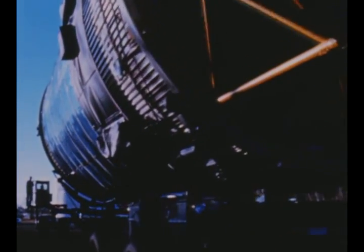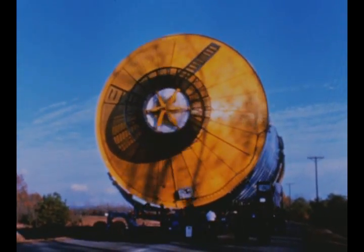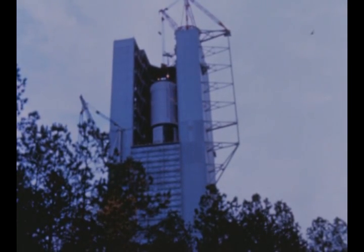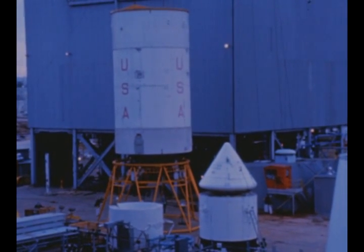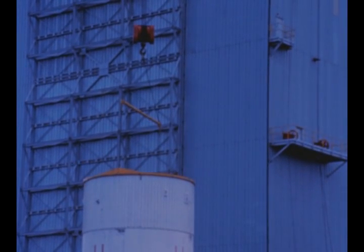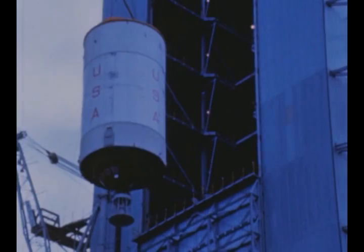At the Marshall Center, the second stage of the facility's checkout vehicle arrived on November 10th from KSC for further use as part of the dynamic test vehicle. After receiving inspection, the second stage was transferred to Marshall's test laboratory for installation in the Saturn V dynamic test stand. The stage was stacked atop the first stage on November 23rd. The third stage was installed on November 30th. The remaining units, including the instrument unit, the spacecraft adapter, and the Apollo spacecraft, are scheduled to be stacked in December to complete the dynamic test vehicle.